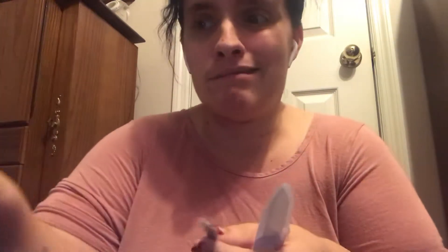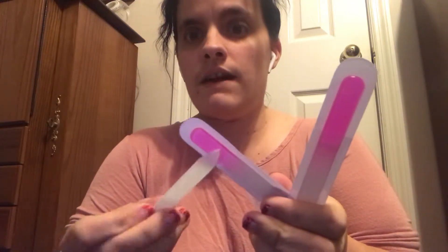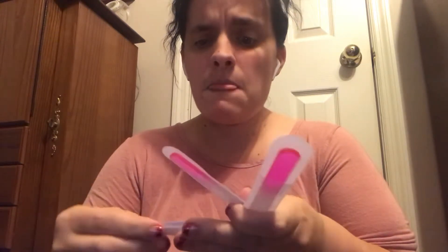I got three things — two small ones and a big one. They are glass — if you can hear that, that is glass. It is a glass nail file, and I actually prefer this over the others, but it's going to take me time to get used to it.